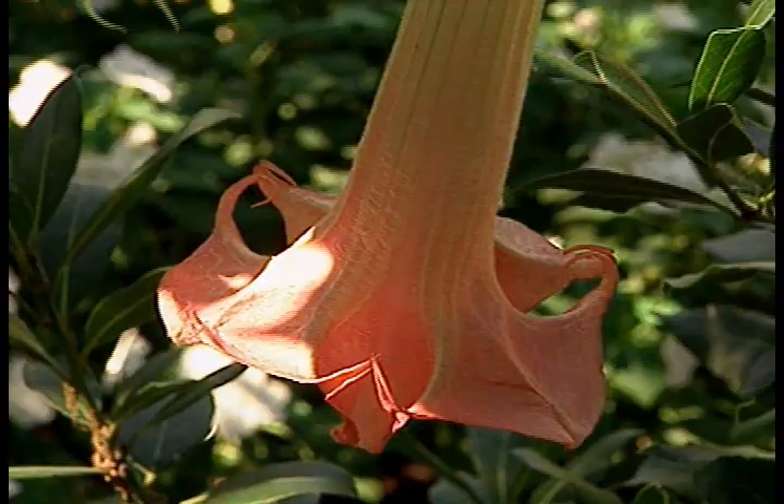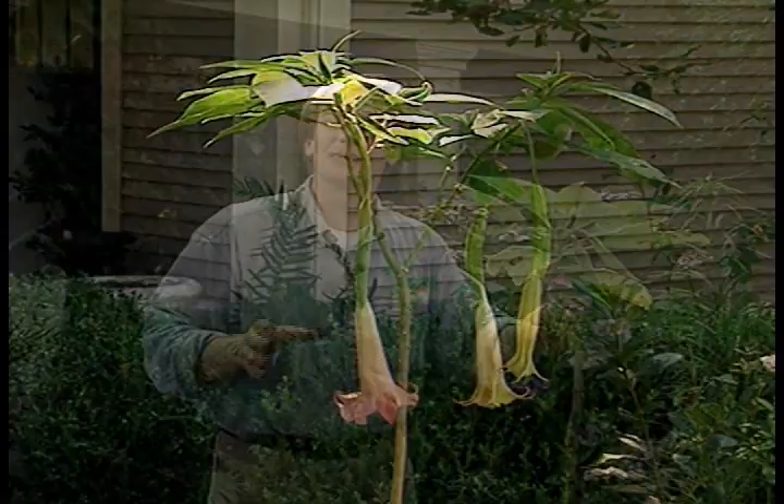But if you could have seen it last year, it was spectacular. It was covered with these long, peach-colored, trumpet-shaped blossoms, and the foliage was a rich green. As you can see, the whiteflies have just about drained all of the life out of this little plant.